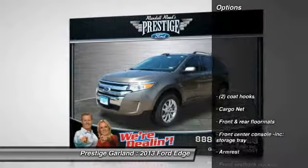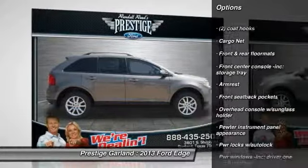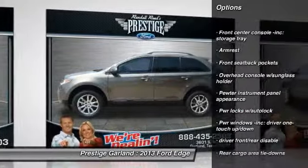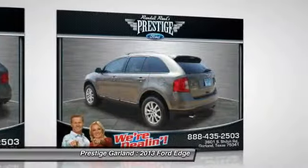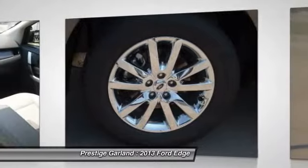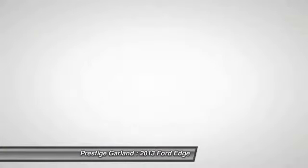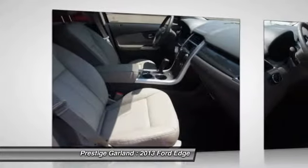Here are some of this vehicle's great options: stability control, dual airbags, cruise control, one-touch ignition switch, compass, side airbag, child safety rear door locks, rear window defroster, cargo net, remote keyless entry.